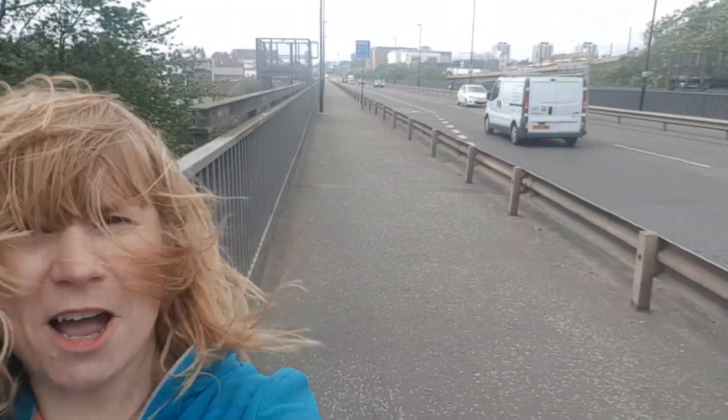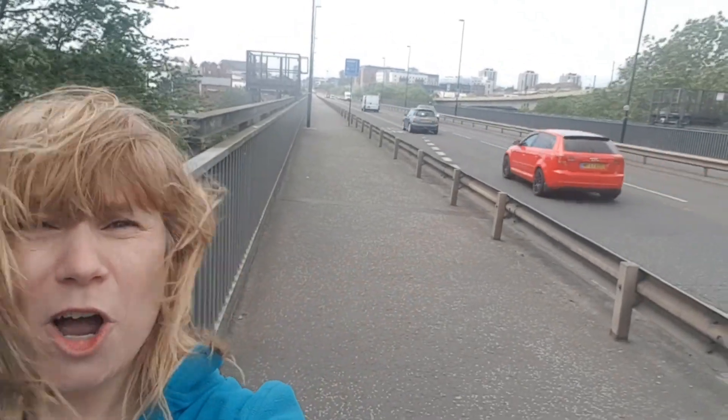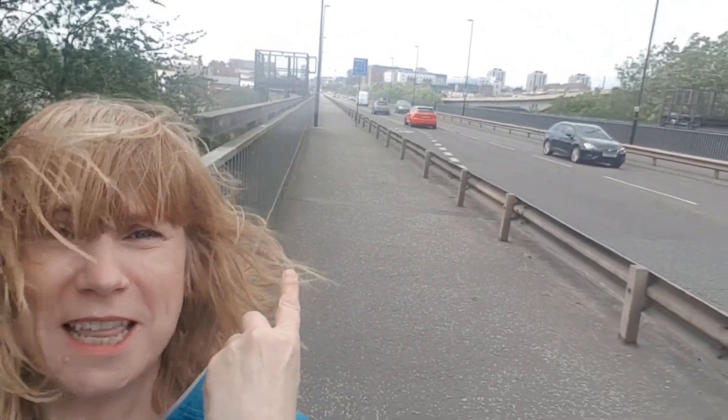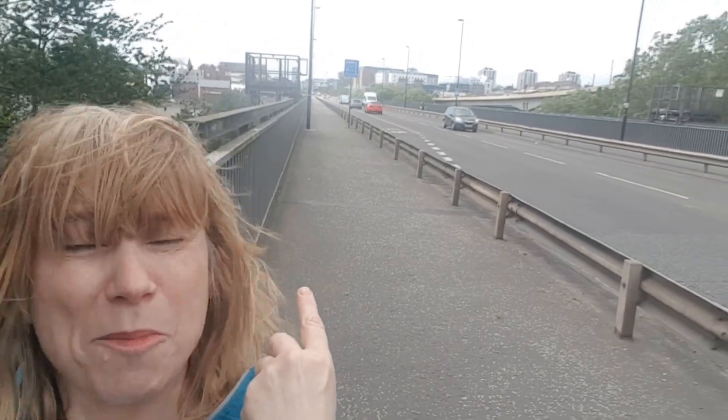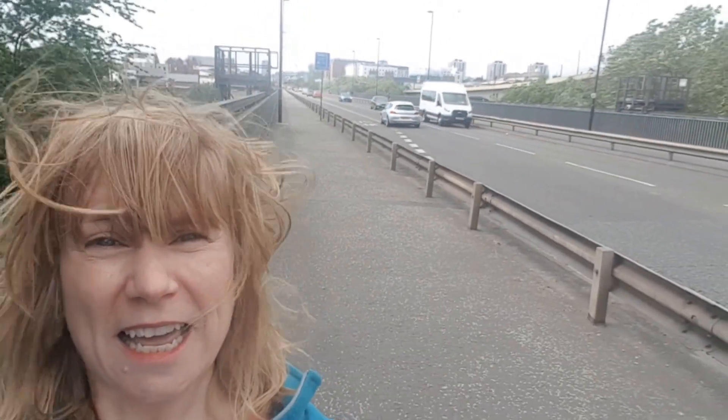So here we are at Byker Bridge. The Tanner's Arms, where we started, is all the way at the end that way at number one Byker Bridge, and the Cumberland Arms, where we've just been, is that way at the end of Byker Bridge.